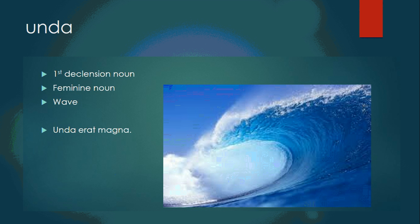Unda is a first declension feminine noun meaning wave. Unda erat magna — the wave was big.